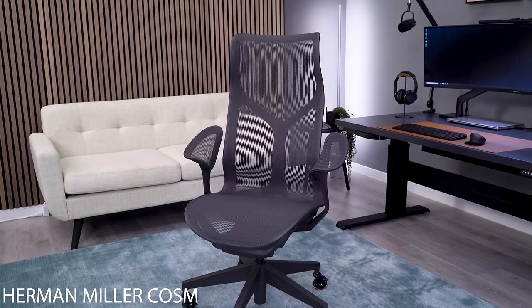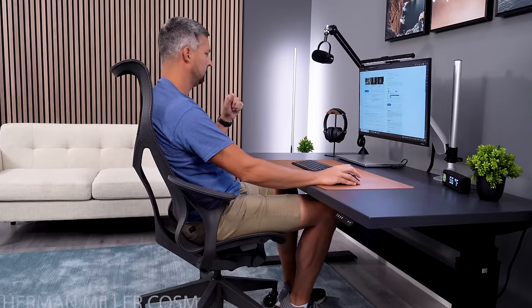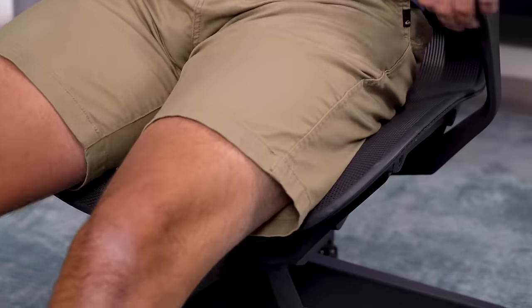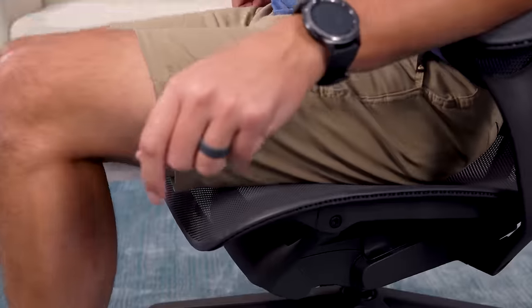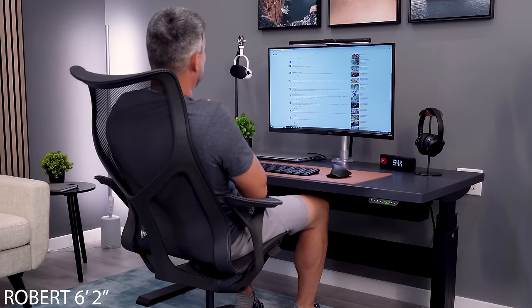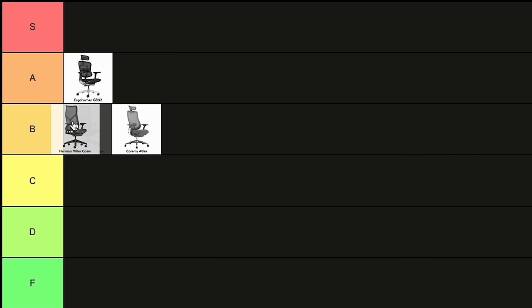We call the Cosm the hammock chair because of the suspended feeling it gives you. You sink into this chair just the perfect amount without ever hitting any of the frame. My only downgrade is that the seat depth is very short for someone my height, and this tier list is my personal rankings. When purchased with the adjustable arms, this is a B-tier chair.